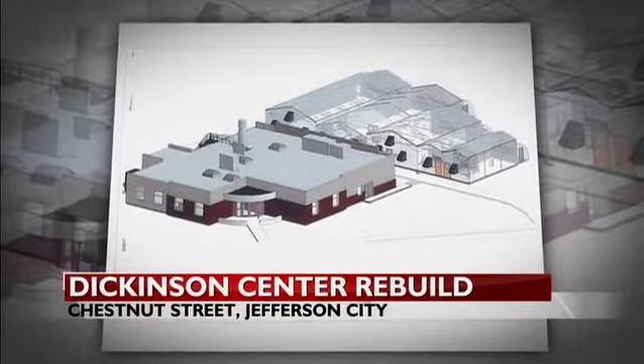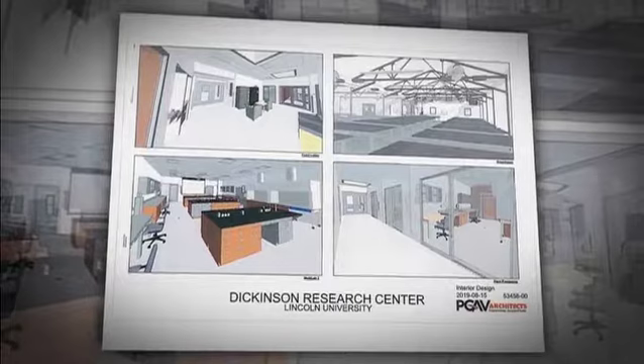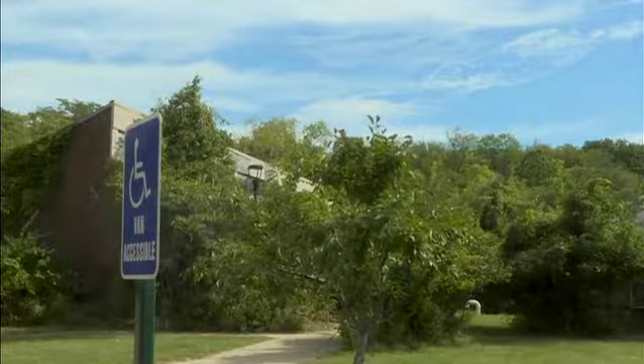Drawings of the project show the new building will have a greenhouse, laboratory, growth chambers, and a classroom. The rebuild will cost four and a half million dollars, but Lincoln officials say the investment is well worth it.